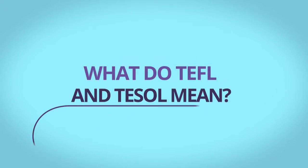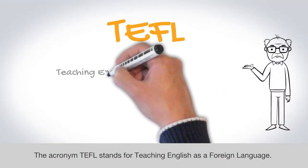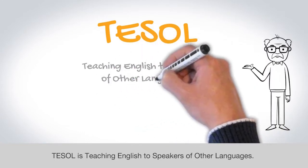What does TEFL mean? What does TESOL mean? The acronym TEFL stands for teaching English as a foreign language. TESOL is teaching English to speakers of other languages.